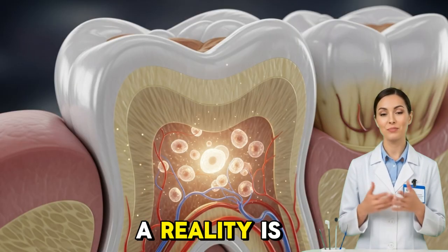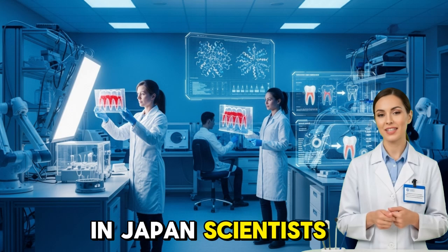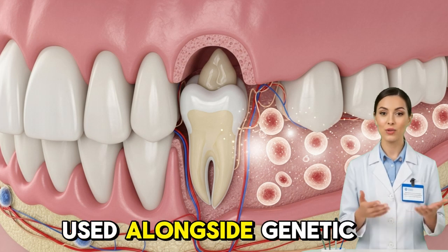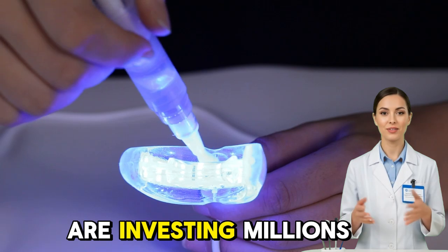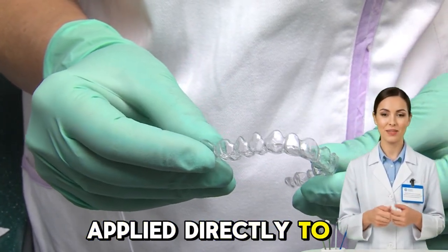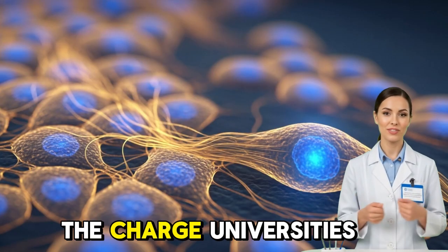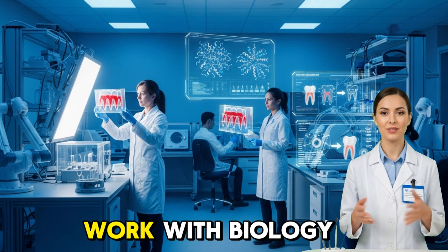The global race to make this a reality is heating up. Research teams in Japan, the U.S., and Europe are all developing clinical trials. In Japan, scientists who discovered the USAG1 gene — known for suppressing tooth growth — are now exploring how stem cells can be used alongside genetic therapies to regrow missing teeth in humans. Their goal is to create a treatment available in dental clinics within the next decade. Meanwhile, biotechnology companies are investing millions into this emerging field. Some envision a future where losing a tooth is as temporary as losing a fingernail. Others are developing stem cell patches that could be applied directly to damaged areas, encouraging the tooth to regrow layer by layer. Universities and dental schools are also integrating regenerative dentistry into their research programs, training the next generation of dentists to work with biology instead of against it.